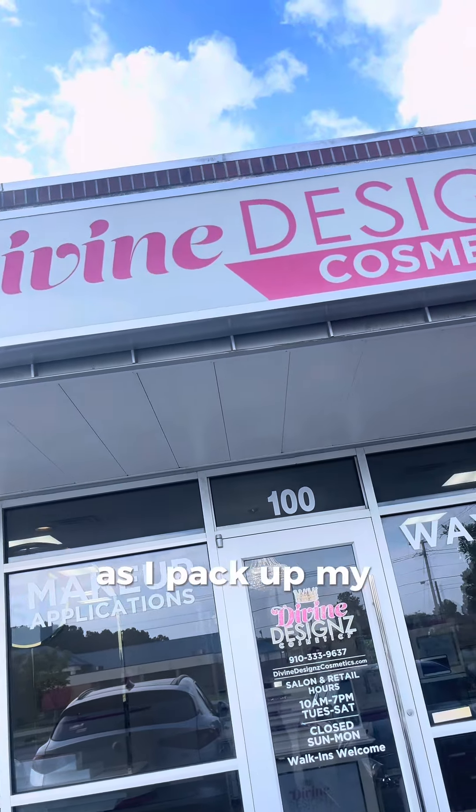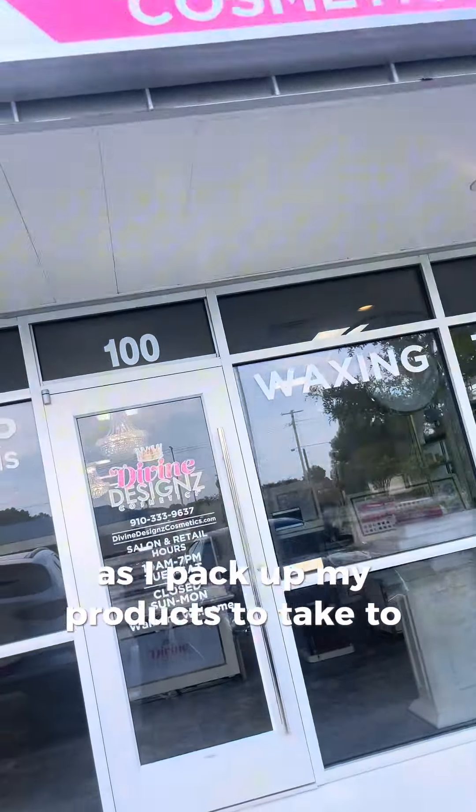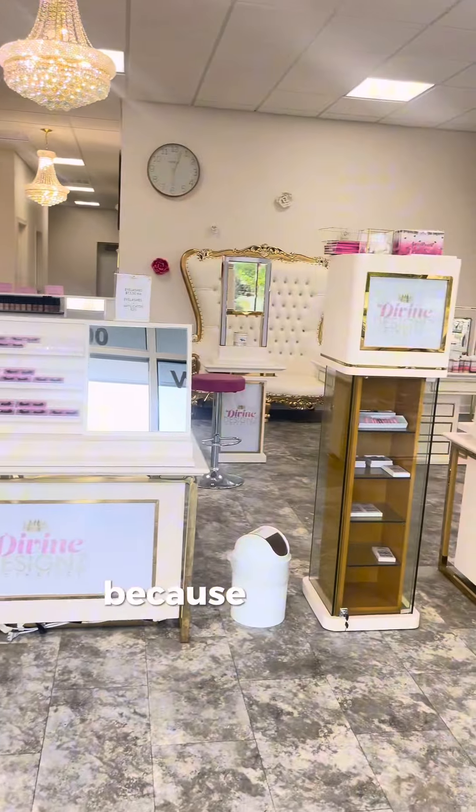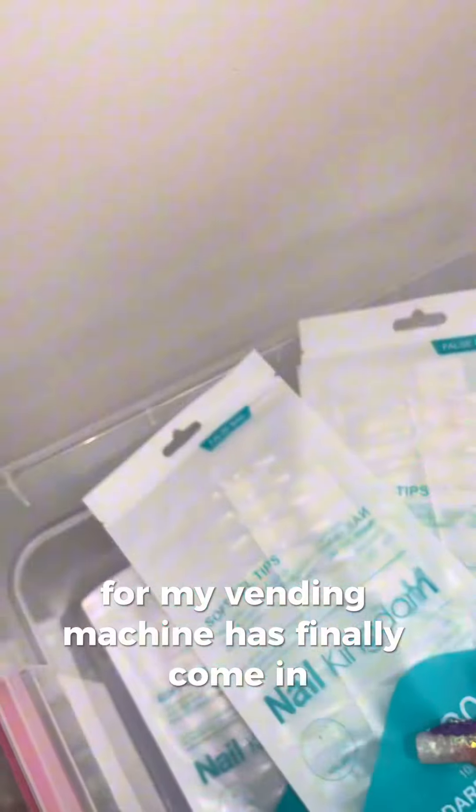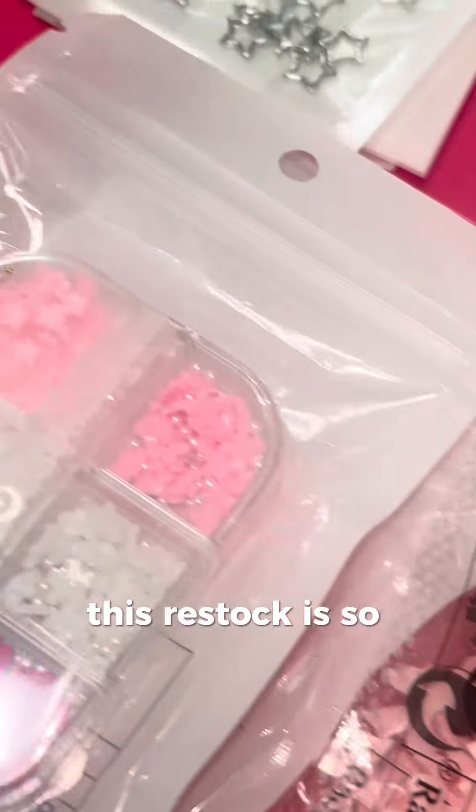Hey y'all, come with me as I pack up my products to take to my nail supply vending machine. I'm super excited because all of my products that I ordered for my vending machine have finally come in. This restock is so overdue.